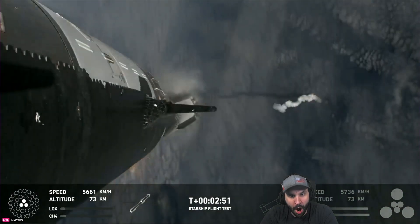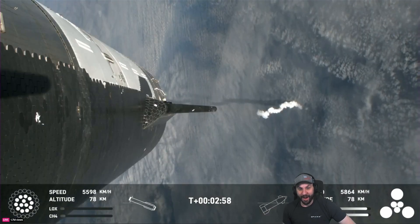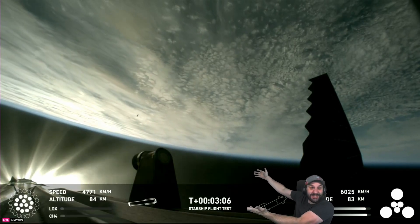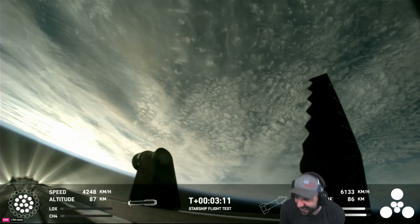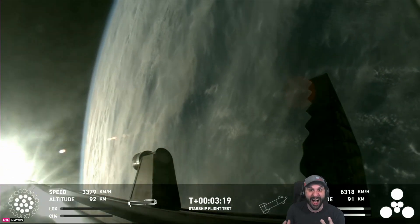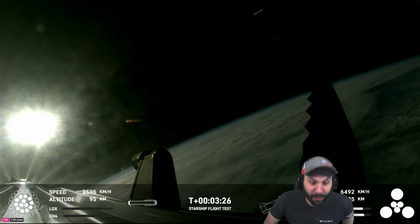We've got good upper stage ignition — that is incredible! Booster is now making its way back, seeing six engines ignited on ship. We've got a Starship on its way to space and a booster on the way back to the Gulf. These views are just stunning — wide views from Starship.